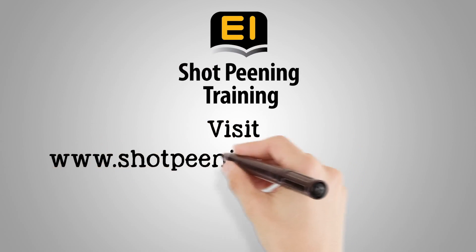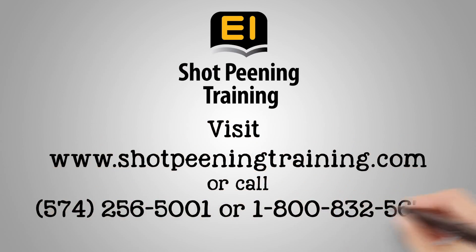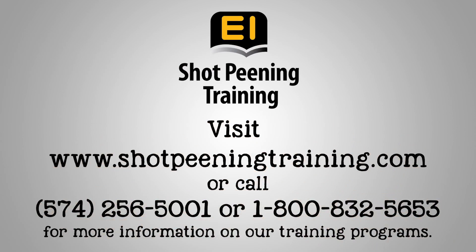For more information on how our training programs can benefit you and your company, call us or visit our website today.